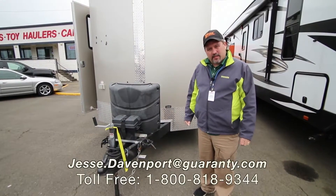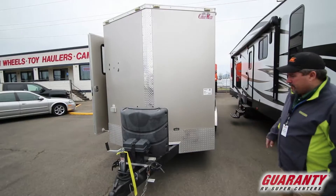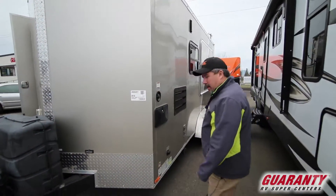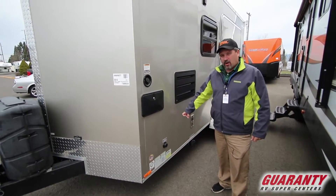Hey guys, this is Jesse from Guaranty RV Supercenter. Today we're going to take a look at a 2016 Cargo Mate. It's a little tent trailer cargo hauler. What's nice about this is it weighs about 4,000 pounds and has got 3,000 pounds of cargo capacity.